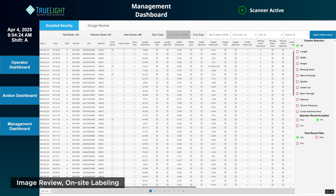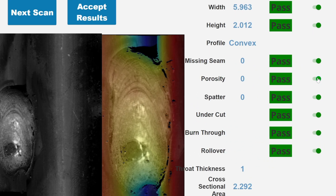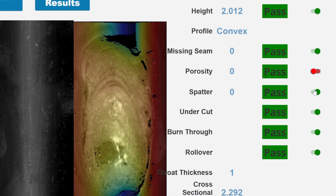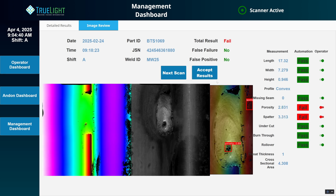We've also built in a labeling assistance tool. You can go and review historic weld images and agree or disagree with the results that our inspection system provided. That allows an immediate operator-level labeling process that we can then use as part of a new model iteration.